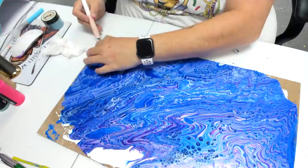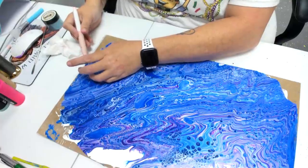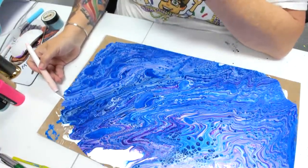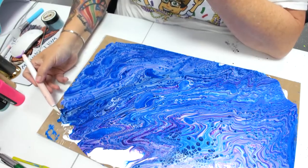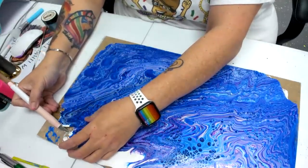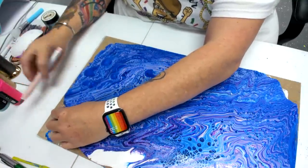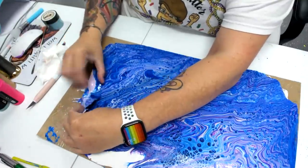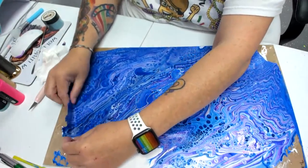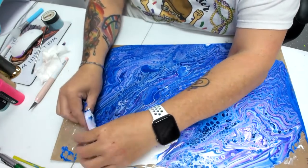We all know when you squirt acrylic paint out the bottle you get that dried clob piece — that's essentially acrylic skin. It's just the skin that dries on the top of acrylic in your bottle. Look how pretty it is on the other side! Next time have a second base sheet to take the overflow from the first pour — good tip.